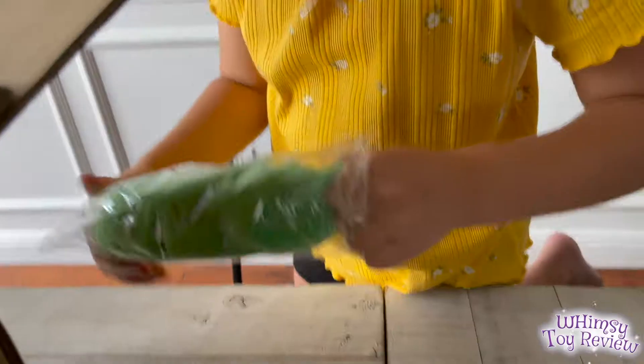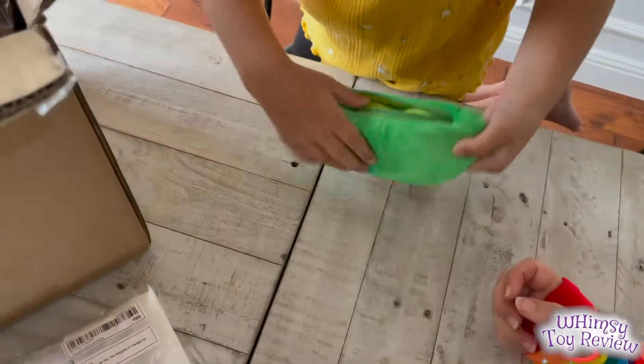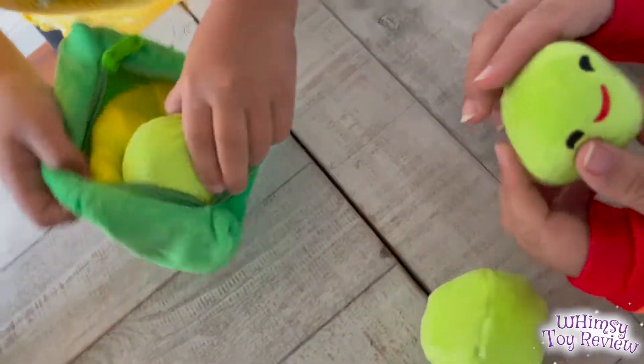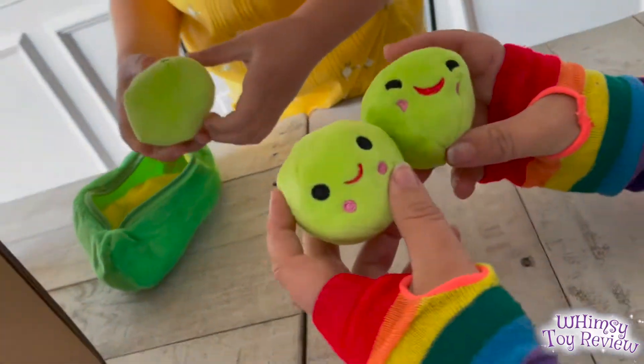I know what this is — so you open it and then there's little peas inside! Cute! On the Shein website it did say that it was a dog toy, but we were like, no, this is way too cute. We're keeping it.